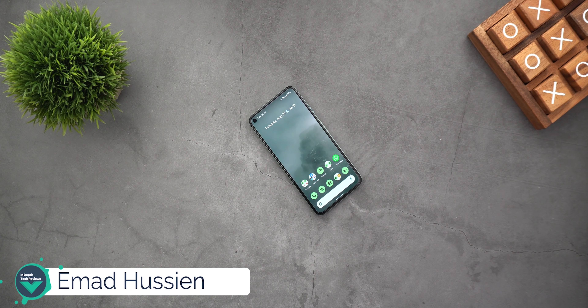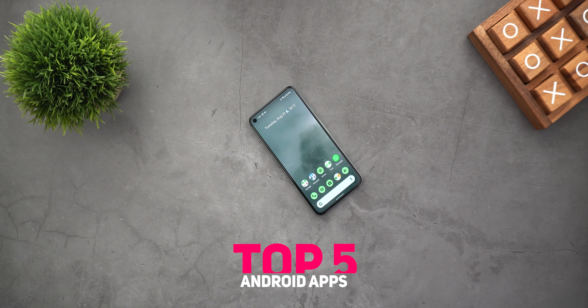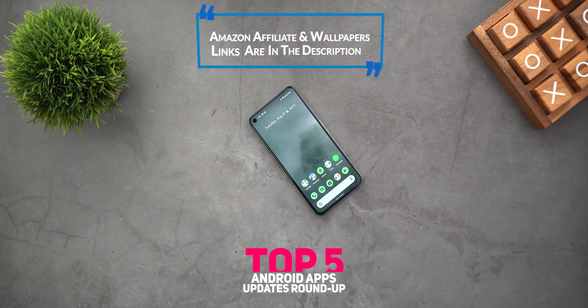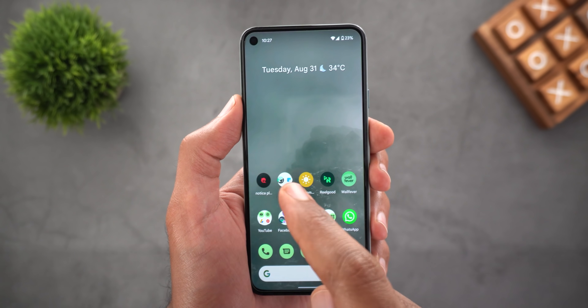Welcome back YouTube. I have Ahmad again from In-Depth Tech Reviews and in today's video I'm going to share with you the top 5 Android apps for the month of September. But before starting, let me remind you that my Amazon affiliate and wallpaper links are in the description below. So without further ado, let's jump in.